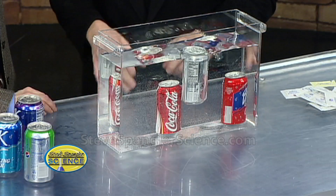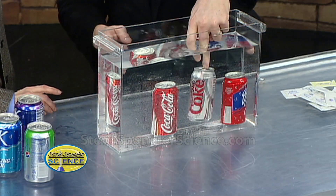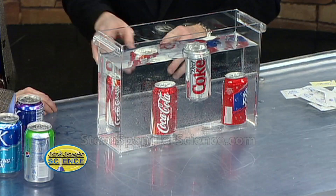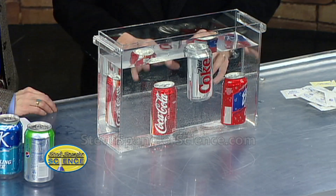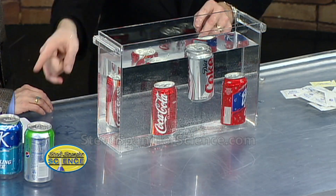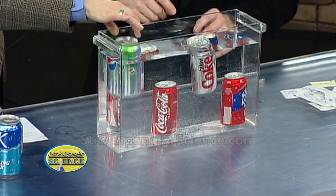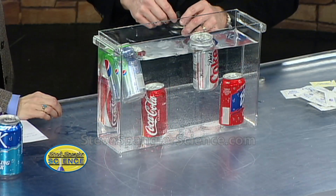Now Diet Coke is exactly the same — 355 milliliters, same as the regular. Float or sink? Sink? Absolutely, that one will sink as well. Then if we try the Diet Pepsi — there must be an air bubble, that's what it is. Out of all of these here, which one's gonna float, which one's gonna sink? There's a Diet Pepsi, a sparkling water, and a grape. Which one's gonna float? Going with the diet — let's go for it, drop it right in there... and there it is!